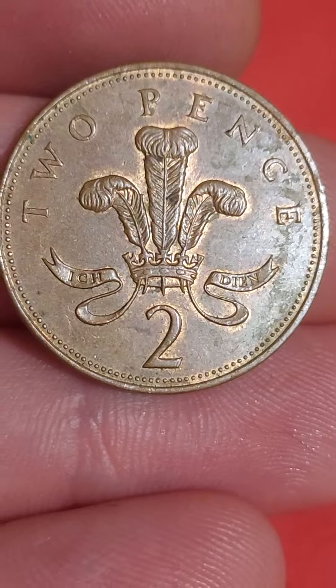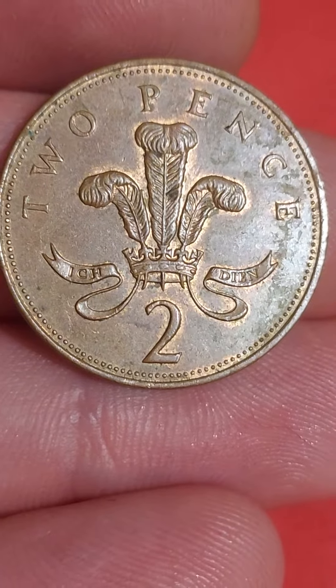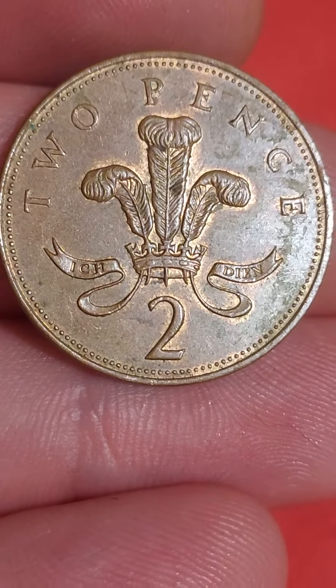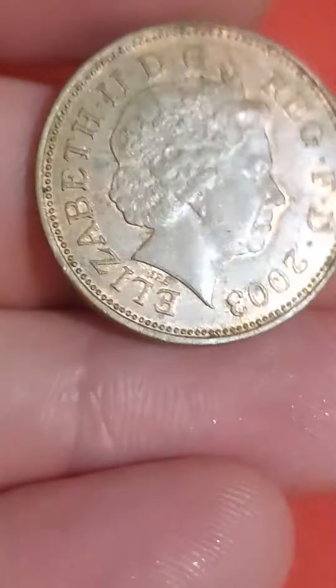Like I've said in other videos, keep an eye out for the 1983 two-new-pence coin — that one will fetch you £1,000. Get looking through your change for it. Not too bad for a two-pence.